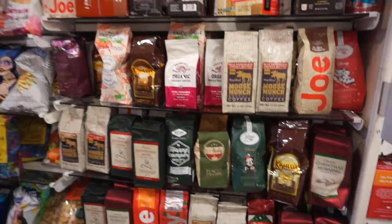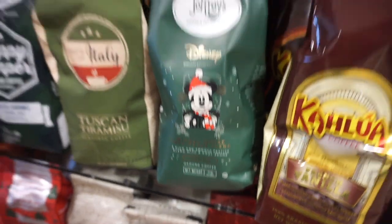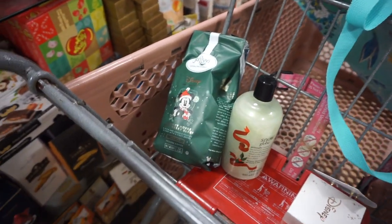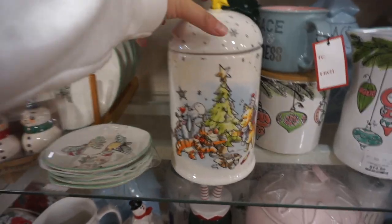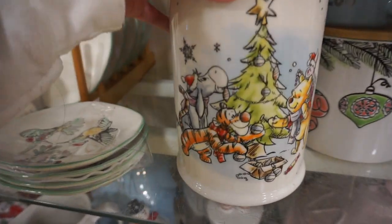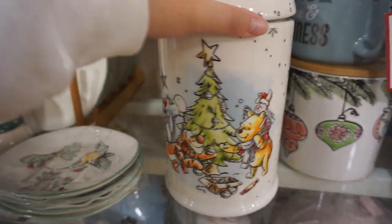I'm in the coffee section and I found some Joffrey's coffee — how cute is Mickey? This is the Mickey Mouse Very Mickey Blend, and it's medium roast, so of course I got one. I had to get a cart because I had too much stuff. Oh my gosh, everything is so cute — I really like this Winnie the Pooh piece, I think it's like a cookie jar with a little Christmas scene. I'm definitely in my Winnie the Pooh era. If I had a house I would definitely buy this, but I don't have anywhere to put it.